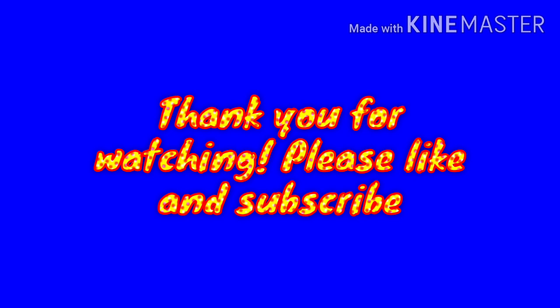Alright guys, talk to you later. See you later in the week and have a great Monday tomorrow.